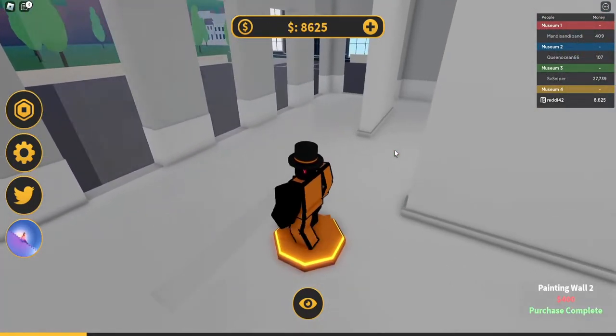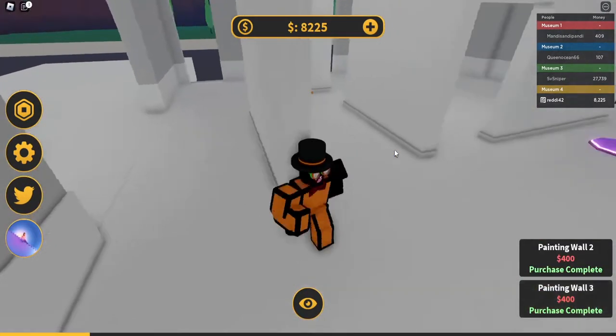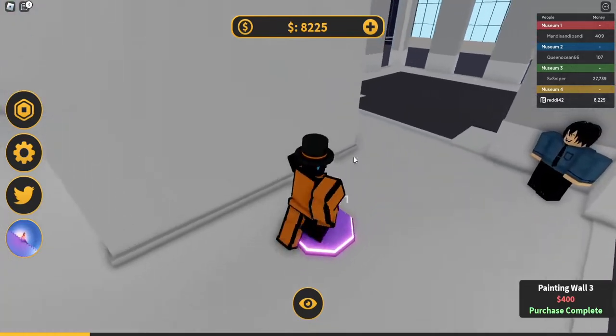There we go — the art gallery badge right there. I'm not 100% sure but that's the one that gave me the badge, so make sure you buy that one. If it doesn't give it to you, I'm not sure, but that's what worked for me. It's only 500, pretty cheap.